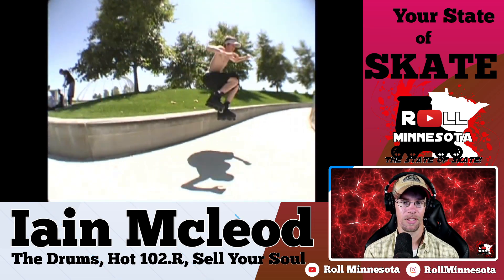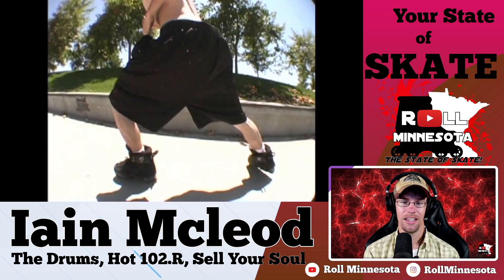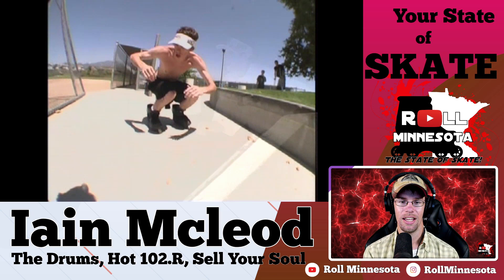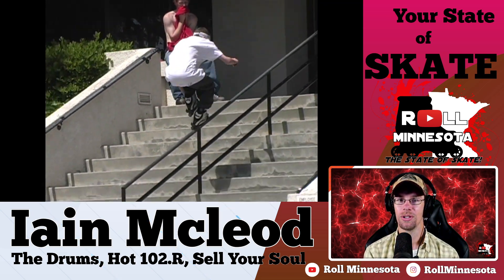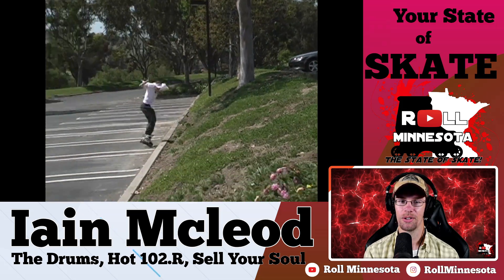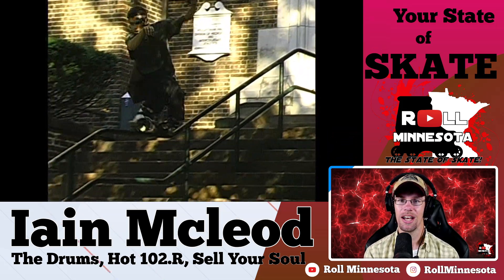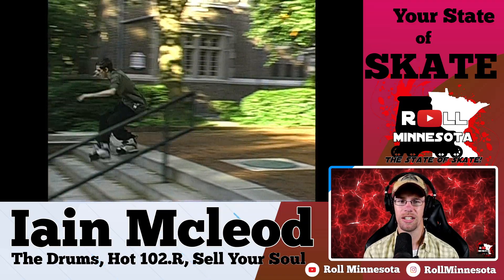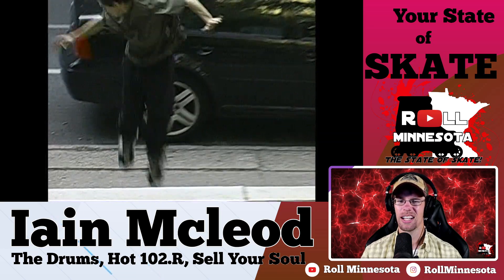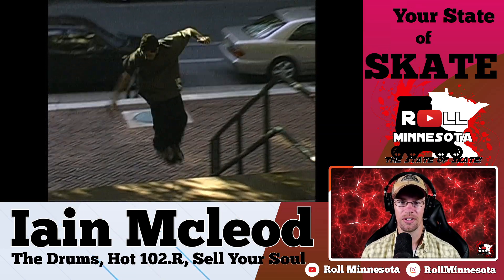You'll notice here that Ian's rocking the Deshi skates. Deshis were fairly short-lived comparatively in the industry, and there are two skaters I felt made them look really good — Ian McLeod was one of them and Chris Farmer was the other. I've tried them a couple times myself early on and they felt really big, bulky, and heavy, so they weren't really for me. But I still enjoyed the skates they put together and I kind of like the soft boot style personally.